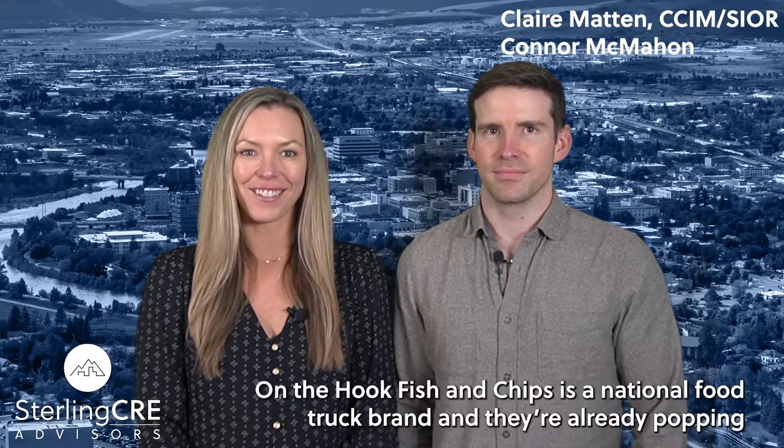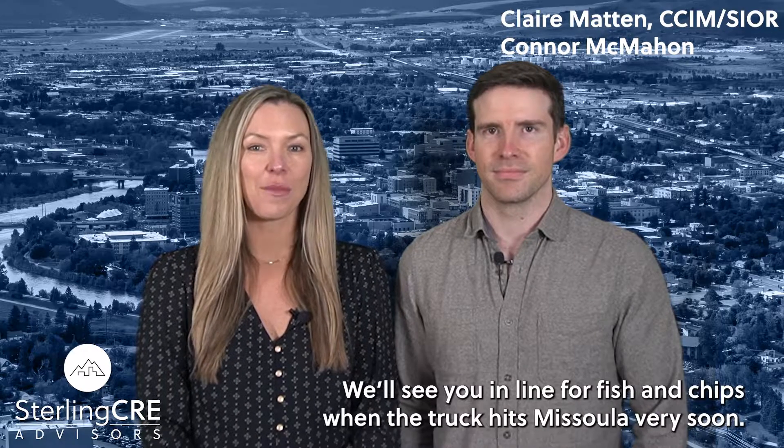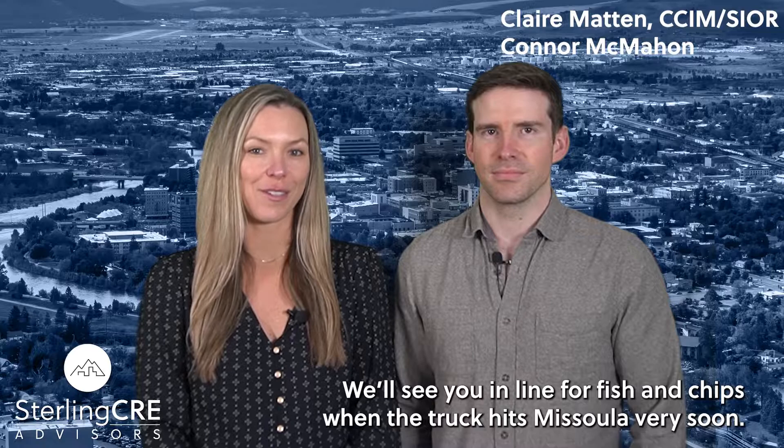We're not done with the food news yet. On the Hook Fish and Chips is a national food truck brand and they're already popping up in Billings, Butte, and Helena. We'll see you in line for Fish and Chips when the truck hits Missoula very soon.